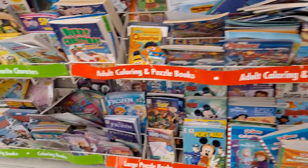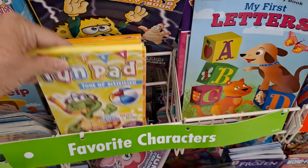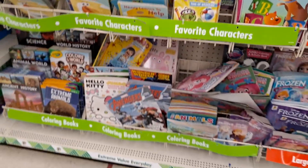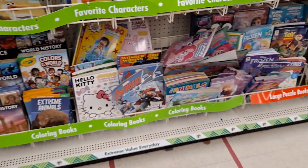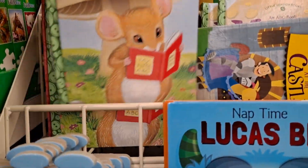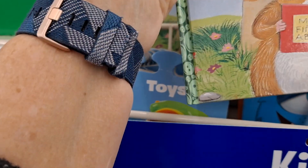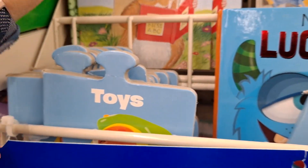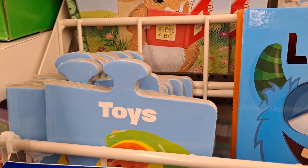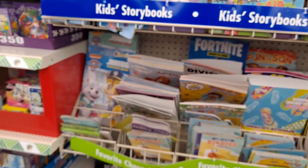I wish they'd give a little more attention here because I love the book section. I couldn't find these anywhere at the other Dollar Trees when I was shopping for my Christmas child boxes. I'm wondering if they have a book for every letter — 'Nosey Posey.' I'd have to look and see if they have the whole set — that would be something I'd love to get.